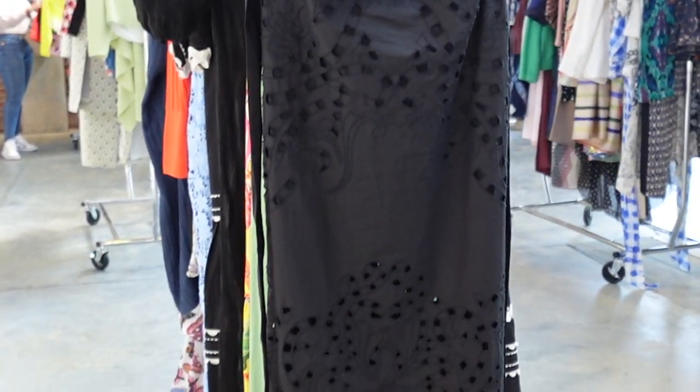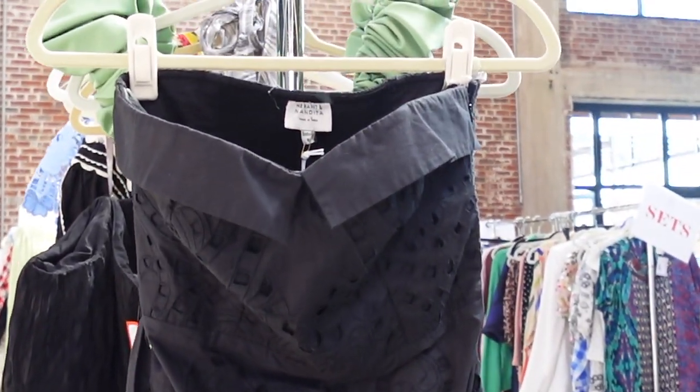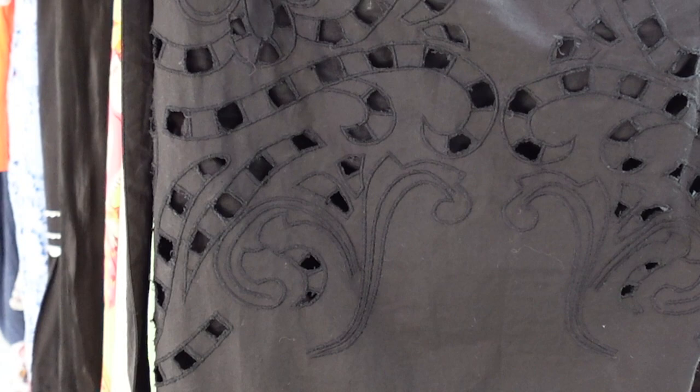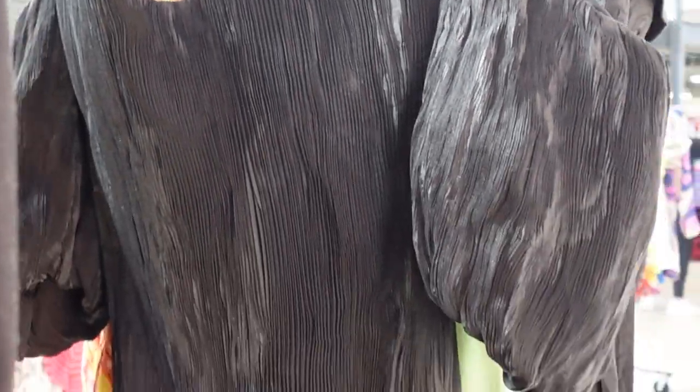Now this dress right here — love. I'm in love with this dress. Cute little black dress. Love the shell and bodice and all of this. The shell and the lining is 100% cotton. This is a $625 dress.